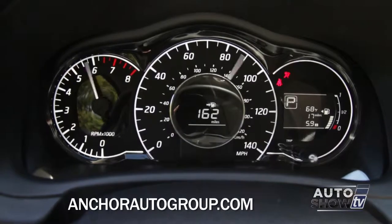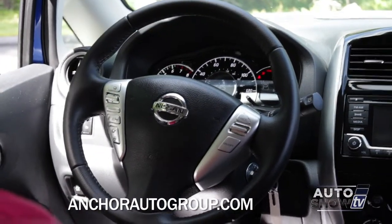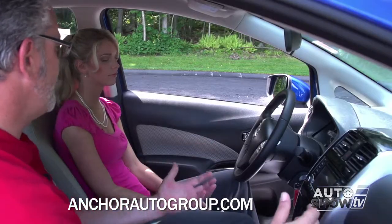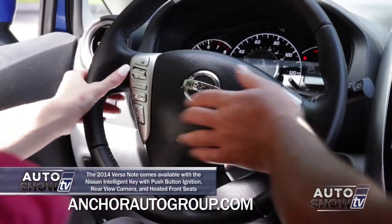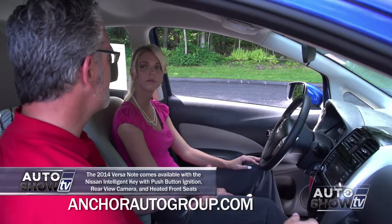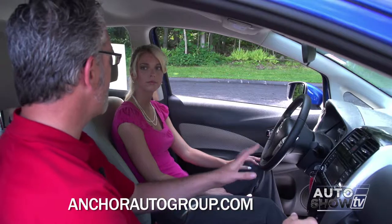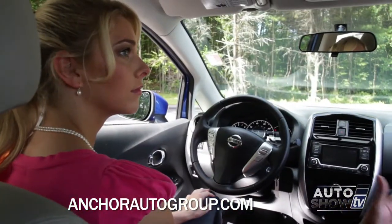One thing you're going to notice right away is your center display — it's very sporty and very easy to read with the white lights. Ergonomically, it's very easy to use with your audio buttons on the side as well as your Bluetooth hands-free. With the Bluetooth hands-free, you can also receive and listen to your text messages and send out preset text messages that are already loaded up in the car. Safety features are really everywhere in this car.